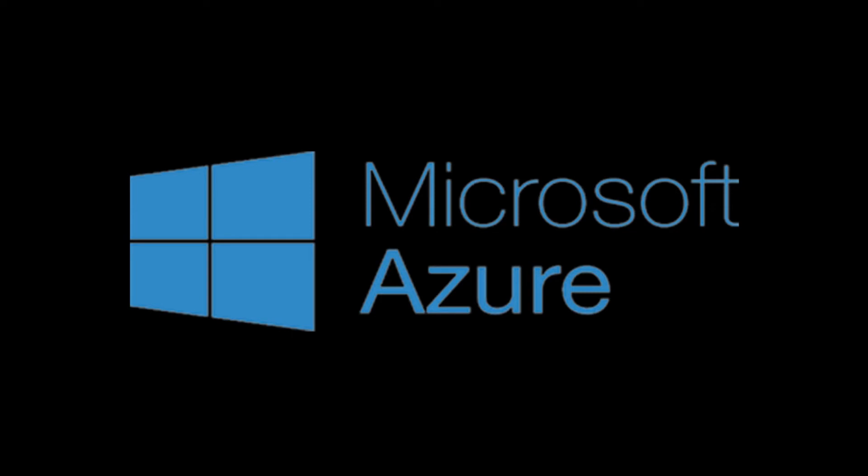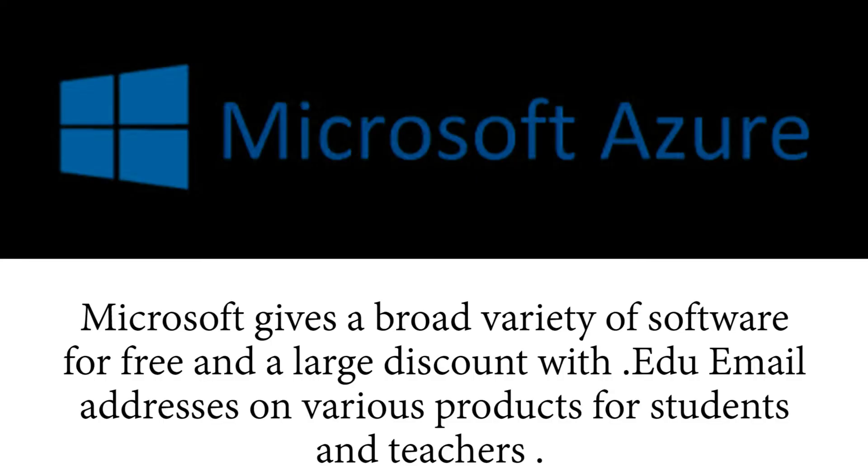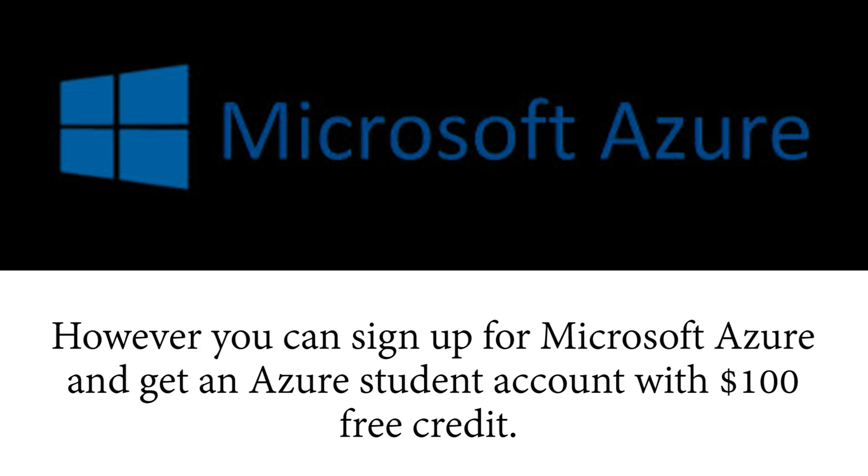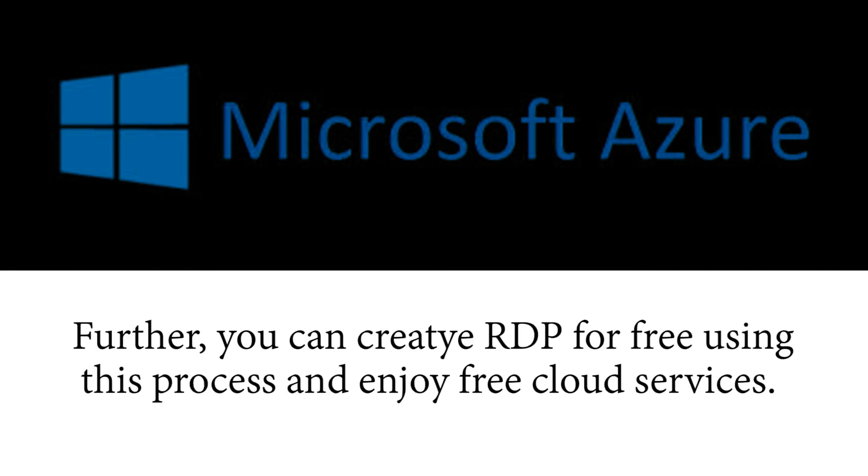4. Microsoft Office and Azure. Microsoft gives a broad variety of software for free and large discounts with .edu email addresses on various products for students and teachers. You can effortlessly get Office 365 for students for free. You can also sign up for Microsoft Azure Student and get an Azure Student account with $100 free credit, create RDP for free using this process, and enjoy cloud services.